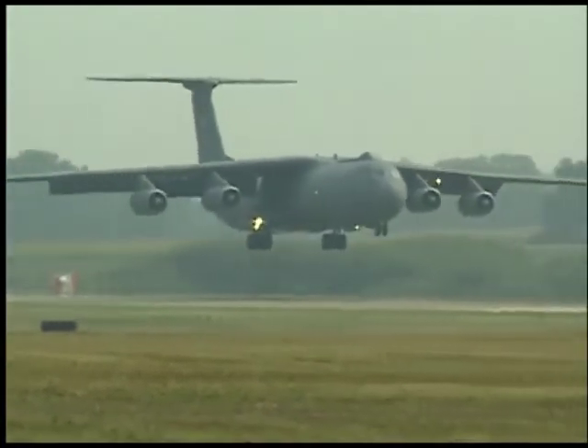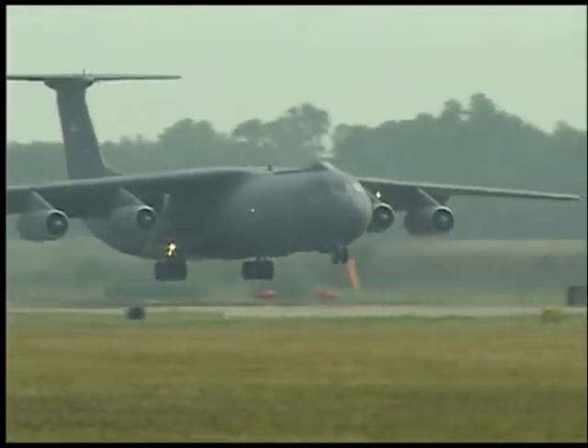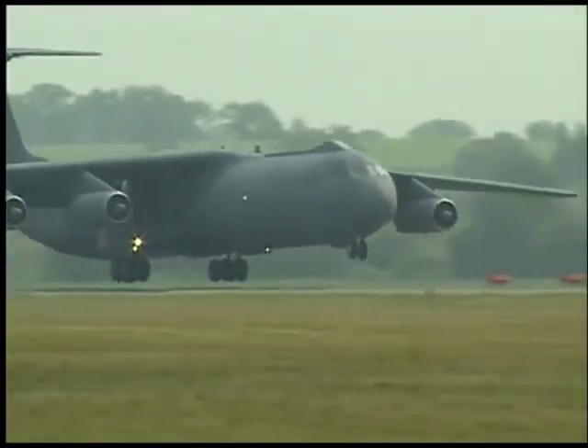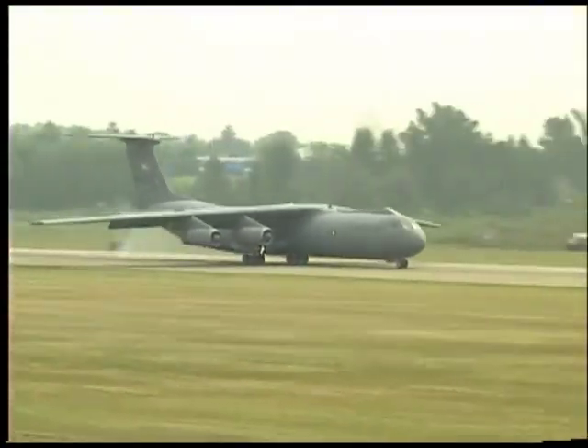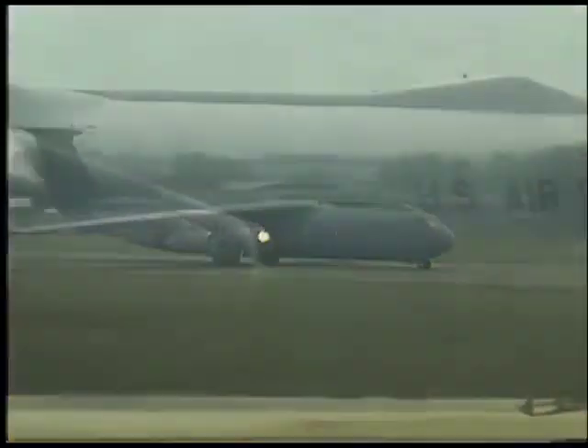The C-141 making its landing. A big puff of smoke out of the tires. Slowly bleeds off the speed. Down comes the nose wheel. Up go the reversers.